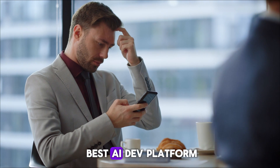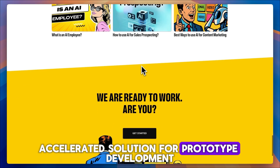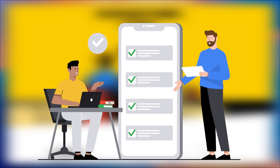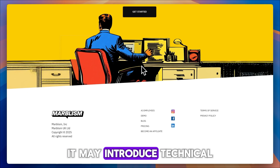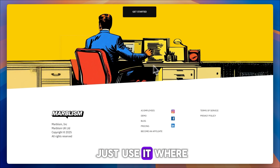So is Marblism the best AI dev platform? It's a fantastic accelerated solution for prototype development and task automation, especially for non-technical users or solo founders. But for production-grade apps requiring deep customization, it may introduce technical debt and complexity. It's a powerful tool — just use it where it shines.